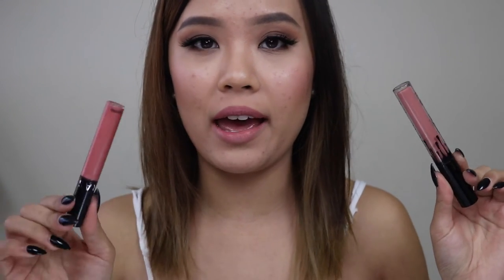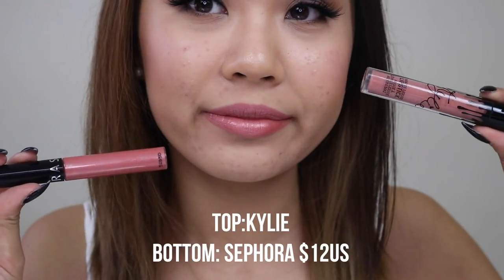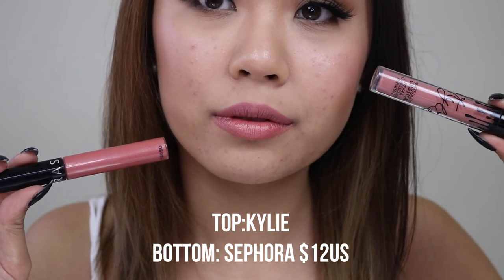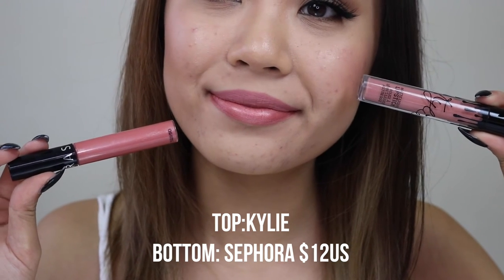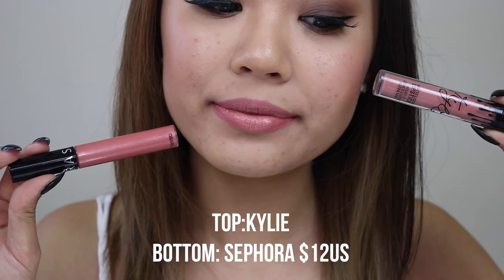Still have Candy K on my top lip. The next dupe I have is by Sephora Collection — it's a cream lip stain in the shade number 5, Infinity Rose. This one is $12 US, so it's on the affordable side. This one is not a matte liquid lipstick, but it's in the shade family of Candy K. So if you're looking for a dupe that's not necessarily matte and you like a little bit of sheen to your lipstick, this is a good option. The bottom one is a little bit lighter and has a lot of reflex to it — it's kind of like a metallic lipstick. If you love Candy K but aren't into matte liquid lipsticks, give this one a shot.